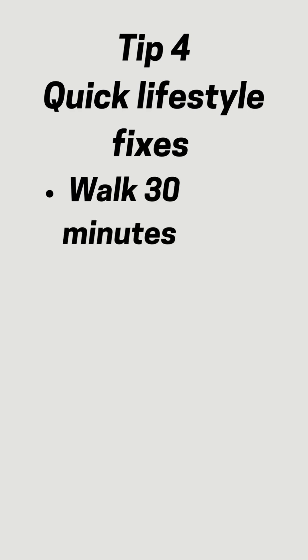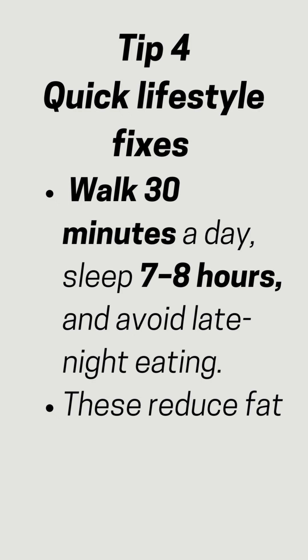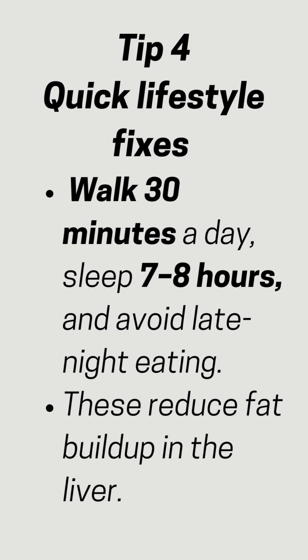Tip 4: Quick lifestyle fixes. Walk 30 minutes a day, sleep 7-8 hours, and avoid late-night eating. These reduce fat buildup in the liver.